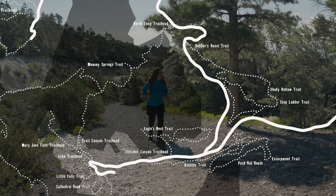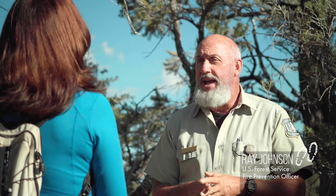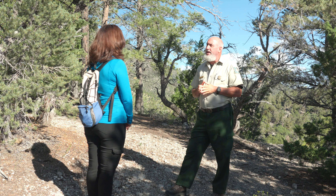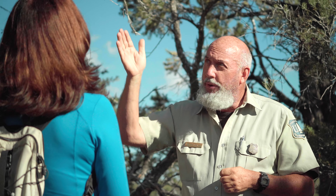Ray, so excited to be here. Tell me about this area. We're here on the North Loop Trail, one of my favorite hiking trails here at Mount Charleston. It starts at about 8,400 feet and progresses up towards Mount Charleston Peak. We go by beautiful Mummy Mountain along the way.